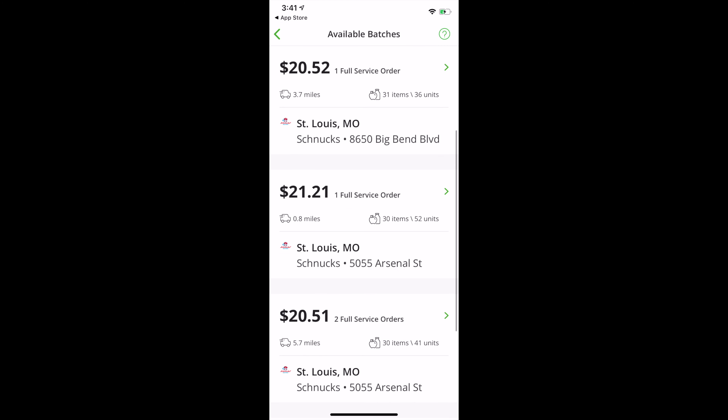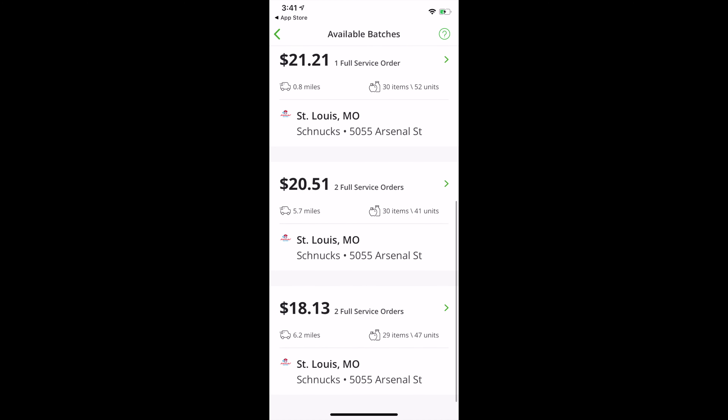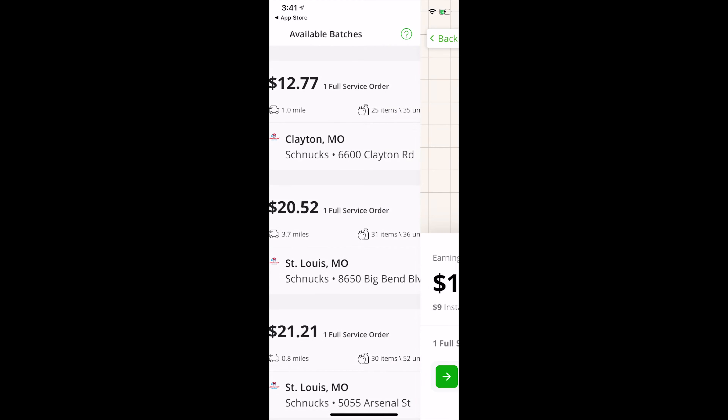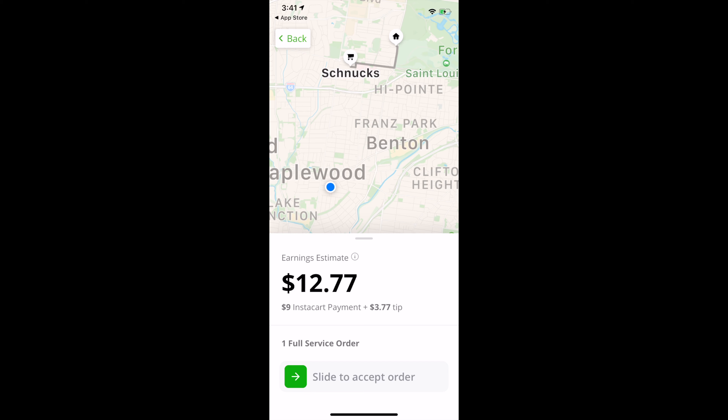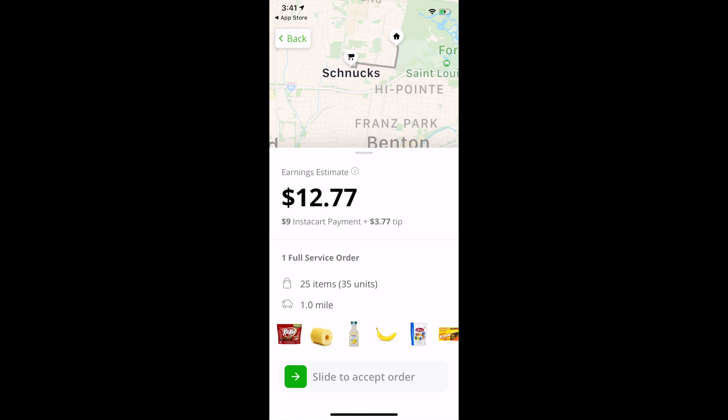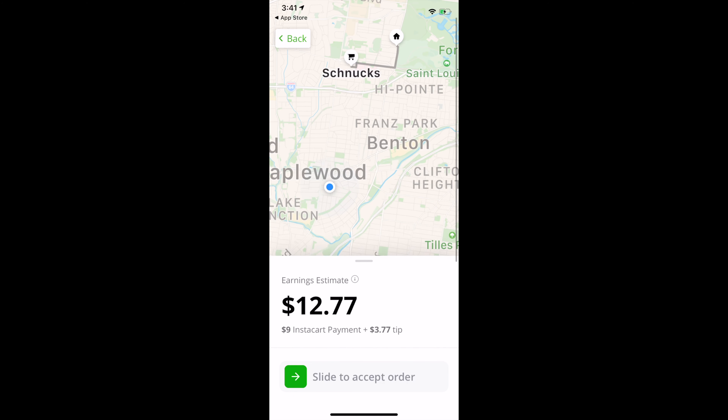Here you are — this is my account and this is how they offer you jobs in these batches. This is an order and these are everything in the order. They have little photos and everything and it tells you how many items they want.